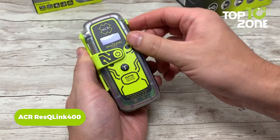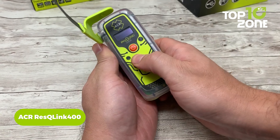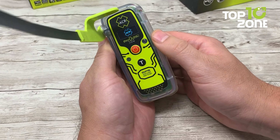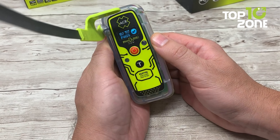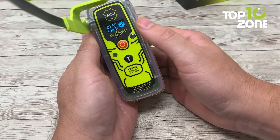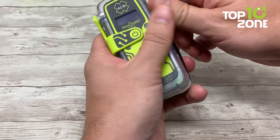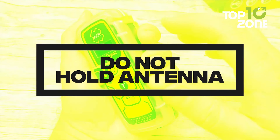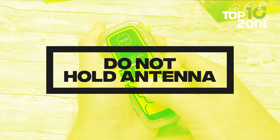The ACR Rescue Link 400 is a personal locator beacon engineered to enhance safety during outdoor adventures. Equipped with three levels of integrated signal technology, this beacon swiftly and accurately pinpoints your location anywhere in the world, thanks to the network of global rescue satellites. To activate, simply deploy the antenna and press the button. For added visibility during nighttime emergencies, the beacon features a built-in strobe and an infrared strobe.